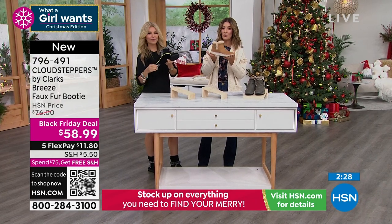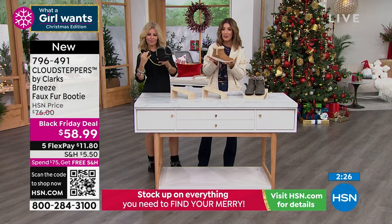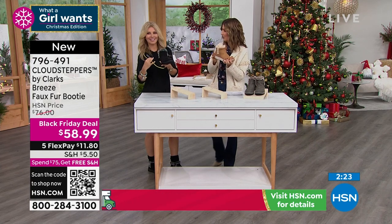It's really substantial — this is a really great shoe. This is Clarks, a national brand. They've been around for almost 200 years, since 1825.